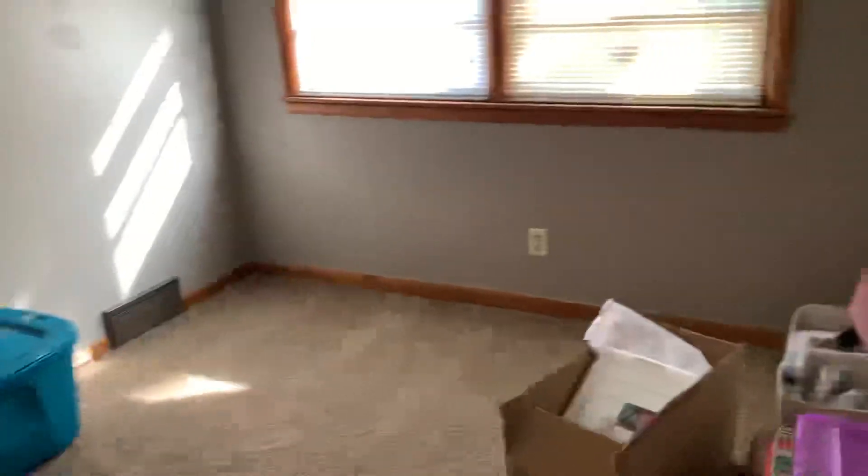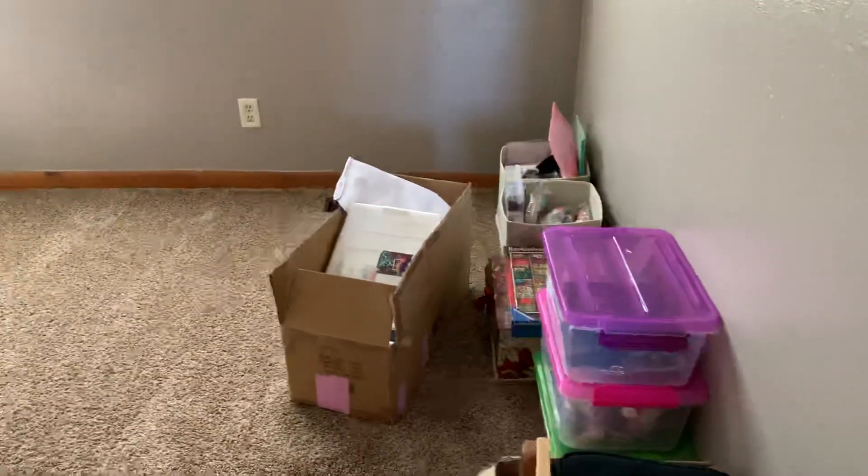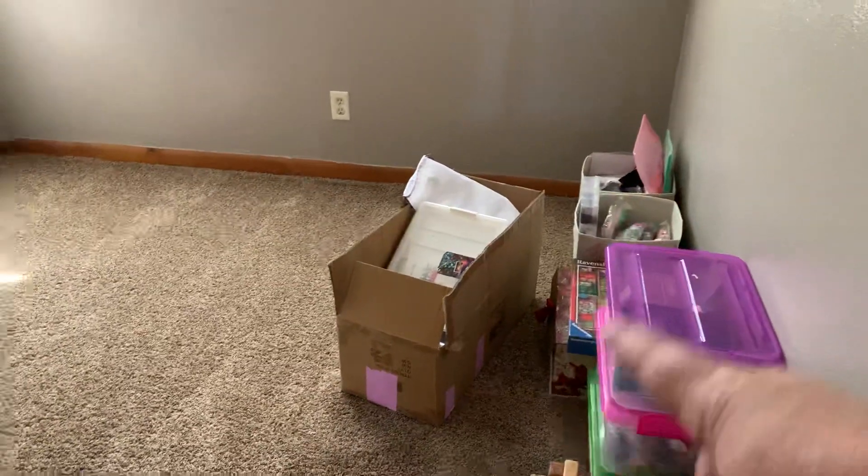So this room I'm putting extra craft stuff in, and I'm going to put my office in here as well. So all this is extra storage.